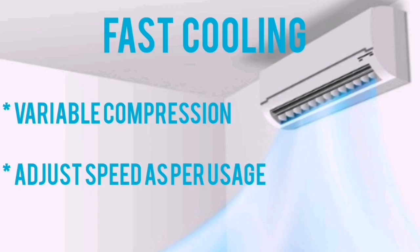Due to the inverter function, if the requirement for cooling or heating increases, the compressor increases to high speed. And when the room gets cool or heated, the speed decreases. That's the reason why the inverter AC is better than all other air conditioning. Thank you for watching — please like, share, and subscribe.